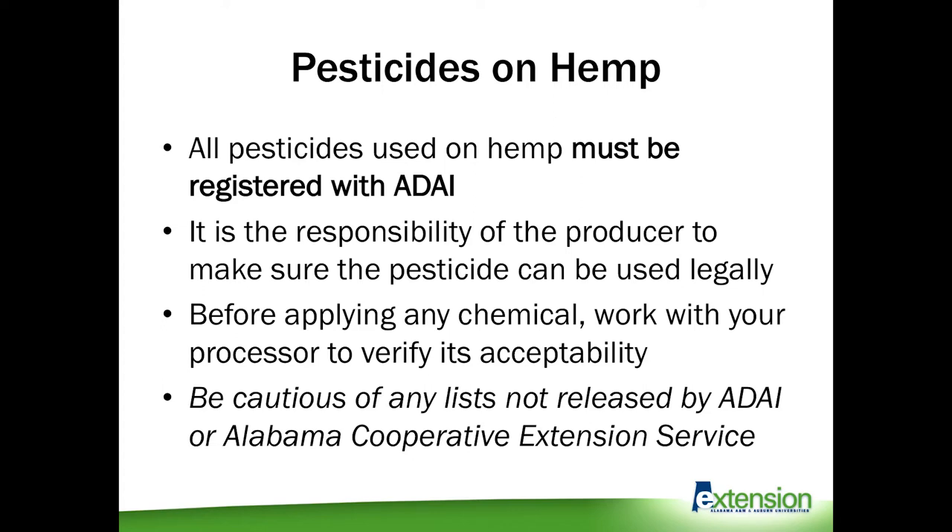Be very cautious of any lists that are not released by the Alabama Department of Ag or Alabama Cooperative Extension, as these have not been approved by the Department of Ag in Alabama. There are some other lists going around approved by other states, but if you apply a product on another state's list that is not registered with the Department of Ag in Alabama, it will result in your crop being destroyed. If you have any questions, feel free to give me a call or contact the Alabama Department of Ag to verify the acceptability of a chemical.